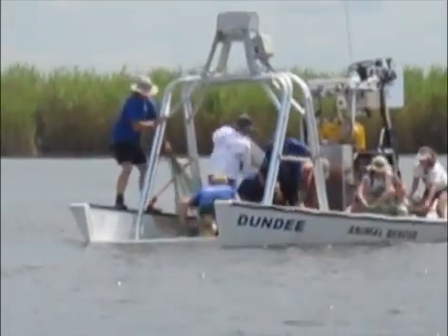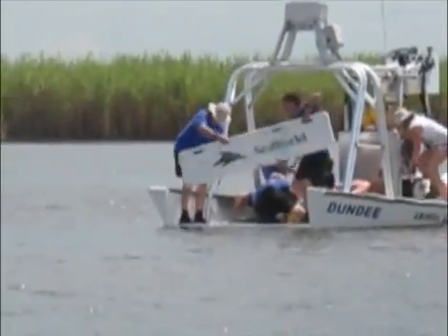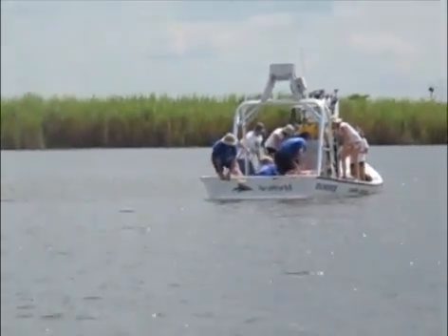That piece of wood you see coming back is actually the transom of the boat. They're going to try and get in because they just added 1,000 pounds of weight to the boat and they're worried about it filling with water and potentially sinking.